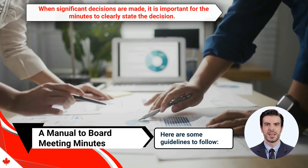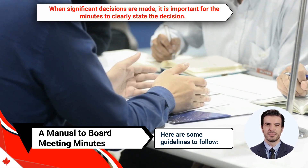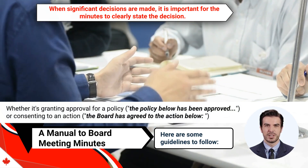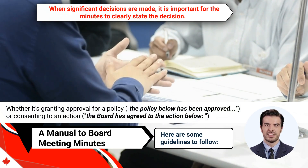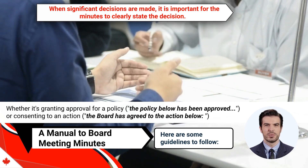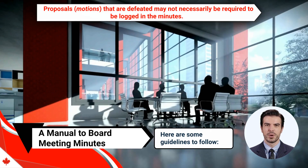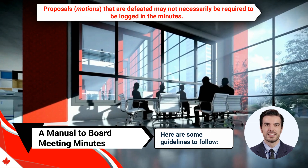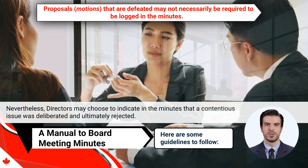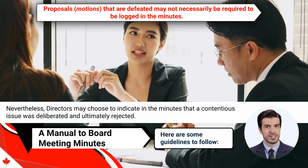Number ten, when significant decisions are made, it is important for the minutes to clearly state the decision, whether it's granting approval for a policy — for example, "the policy below has been approved" — or consenting to an action — for example, "the board has agreed to the action below." Number eleven, proposals or motions that are defeated may not necessarily be required to be logged in the minutes. Nevertheless, directors may choose to indicate in the minutes that a contentious issue was deliberated and ultimately rejected.